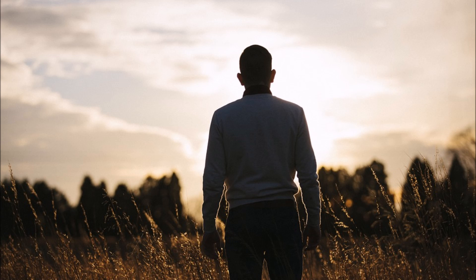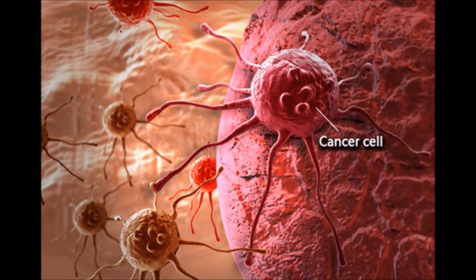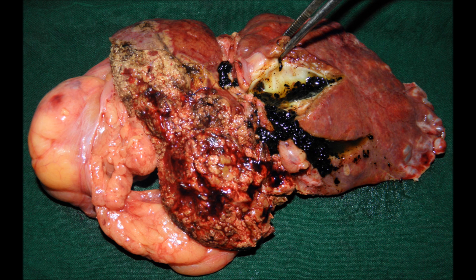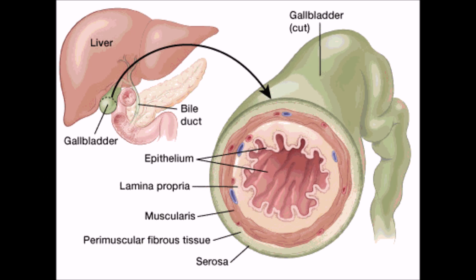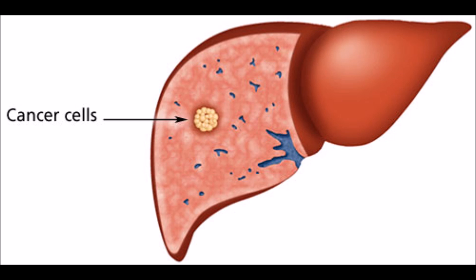Due to its many important functions, the liver is essential to sustaining life. Liver cancer, as the name suggests, is cancer that affects the liver. Liver cancer often begins in the gallbladder or liver, but in some cases it can be transported through the bloodstream into the liver, where it begins to grow.